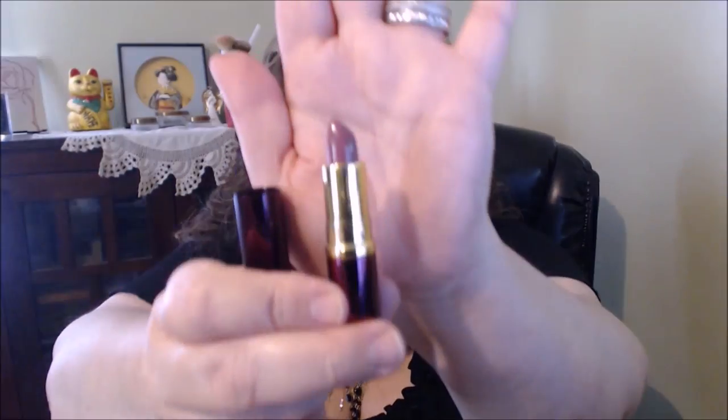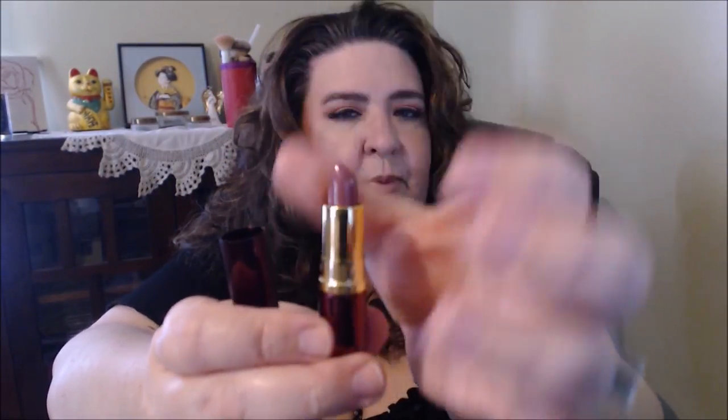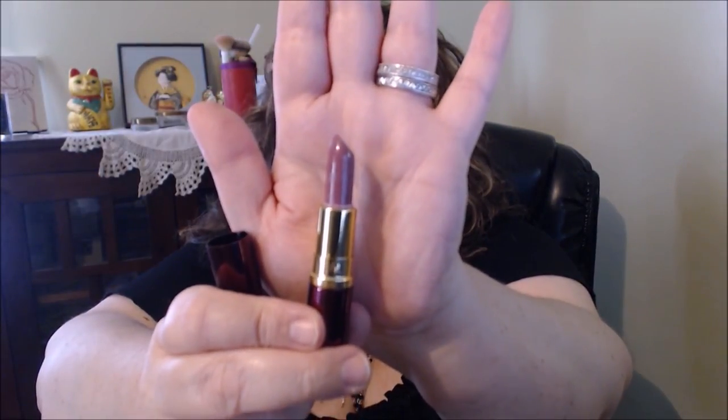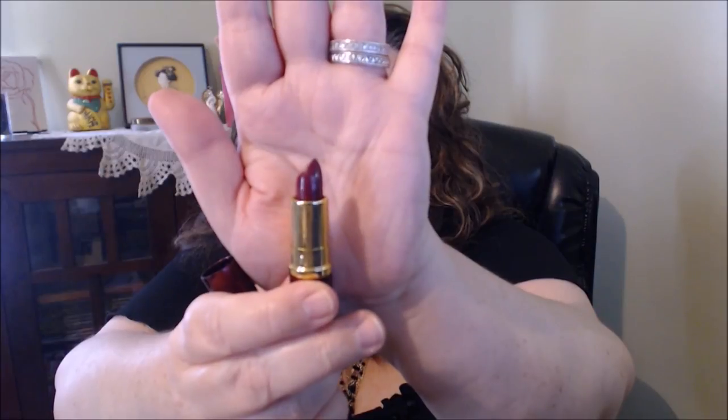They're not real big — a little bit mini — but there's a good bit of lipstick there. I love this color; it glides on really nicely. The shade on the reverse side is called Expeditionist and it's a little more of a deeper color — looks like a mulberry shade. That's pretty.